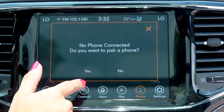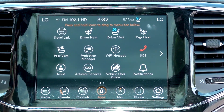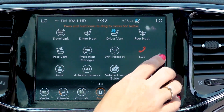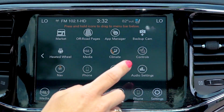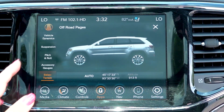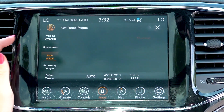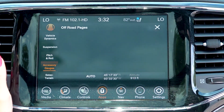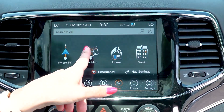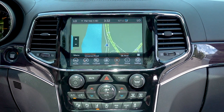You are able to connect your phone, and in the app screen you do have your Wi-Fi hotspot and your SOS button. On this screen you also have your off-road pages, which go over a variety of different performance aspects like your select terrain, vehicle dynamics, suspension, pitch and roll, and accessories gauges. This one is also equipped with navigation, and you also have Android Auto and Apple CarPlay available for navigation as well.